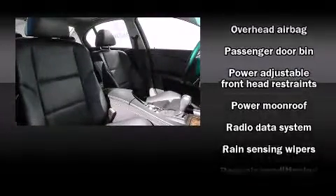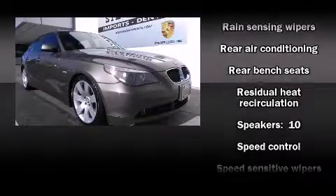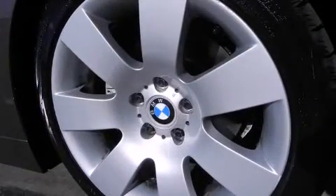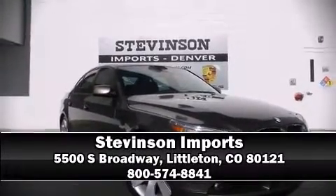Curtain airbags combined with standard stability control create a comprehensive safety network. It also arrives with a Carfax history report indicating just one previous owner. Our knowledgeable sales staff is available to answer any questions that you might have — stop in and take a test drive.